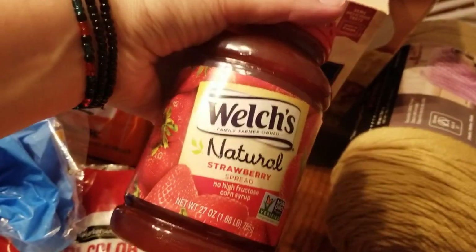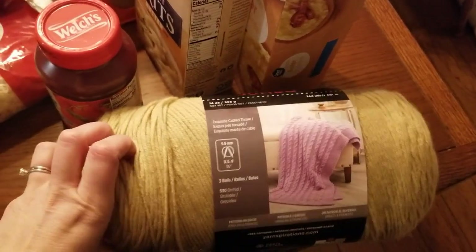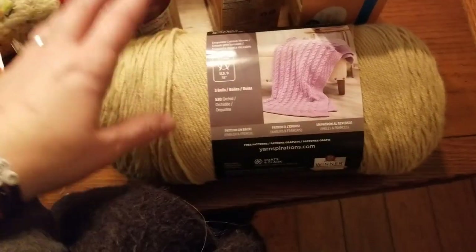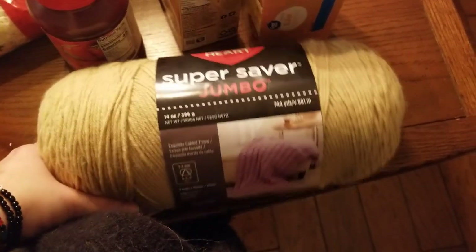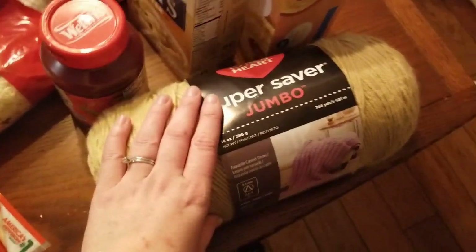We also got a thing of Welch's Natural Strawberry Jelly. The kids really love the strawberry jelly. I had to get another ball of yarn. I am completing an order for a client — she ordered 10 little dolls that match her character on a book she wrote, so I am still working on those.